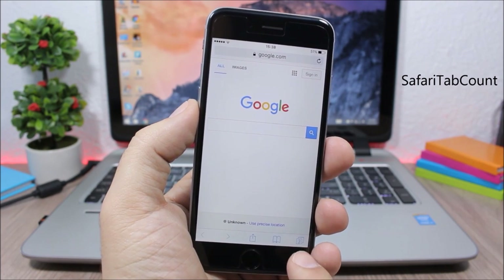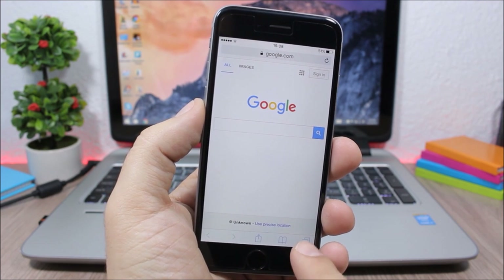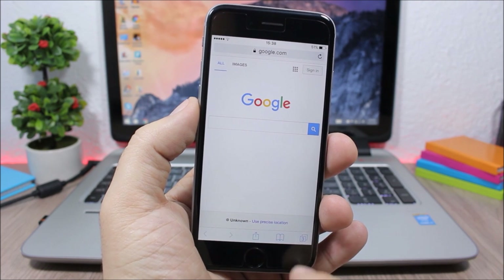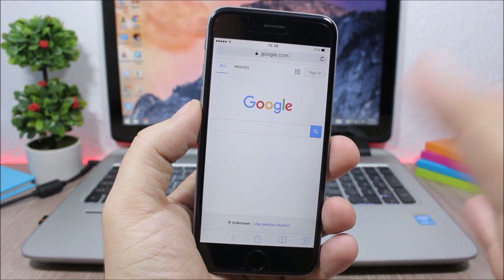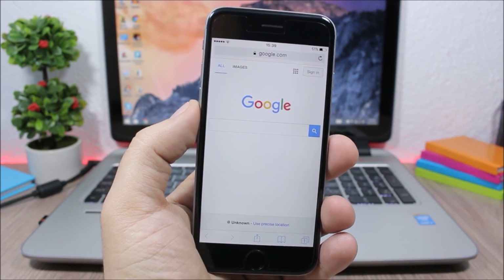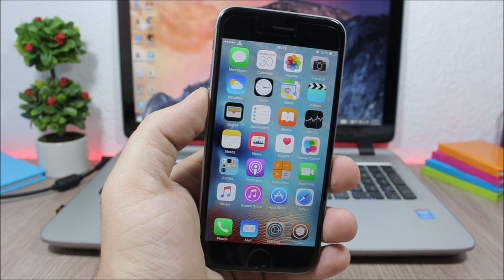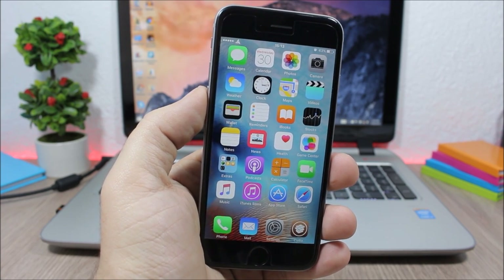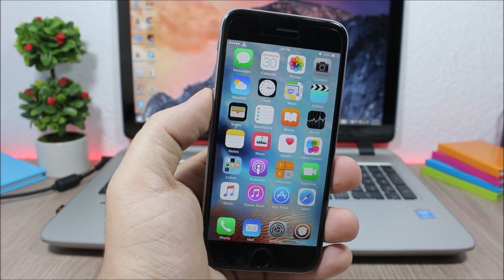Safari Tab Count shows how many tabs you have open in Safari — for example, three tabs shown in the corner of the screen. You can also tap and hold it to close all tabs except the current one. That's it for this video — subscribe for more and follow on Twitter, link in the description.